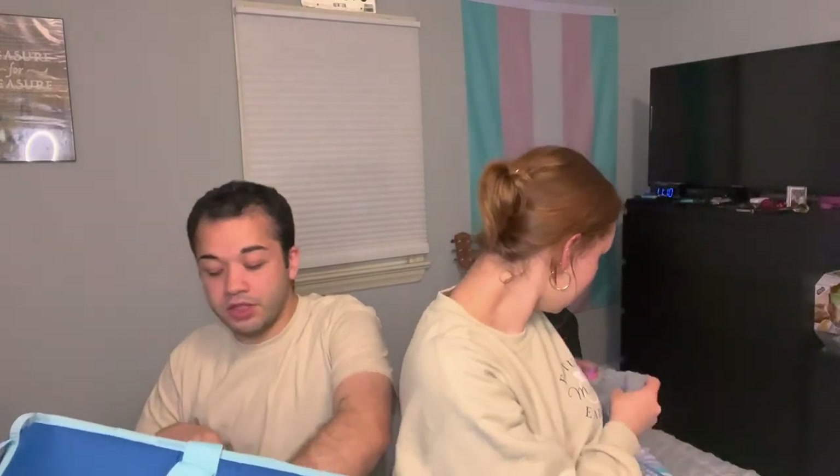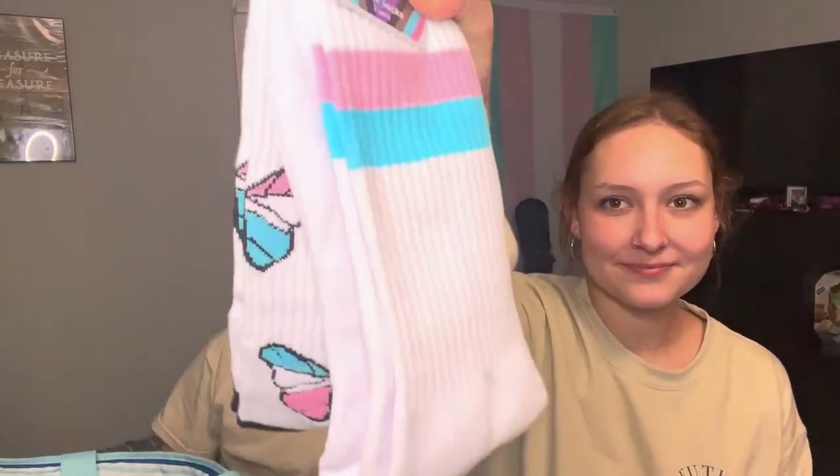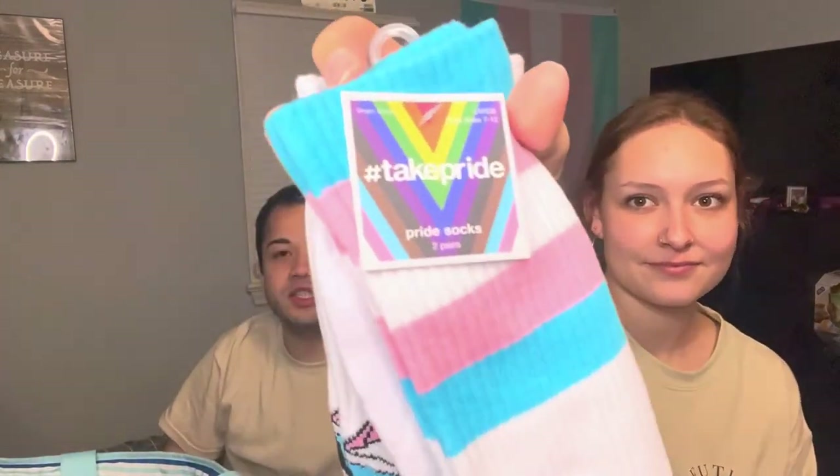The LGBT stuff is really good this year at Target because they're partnering with a lot of LGBT-based companies and independent LGBT artists, so their stuff is super cool. And we also got trans socks to add to our collection — two different pairs. One side has trans butterflies and the other has the trans flag. These are also Alex's.